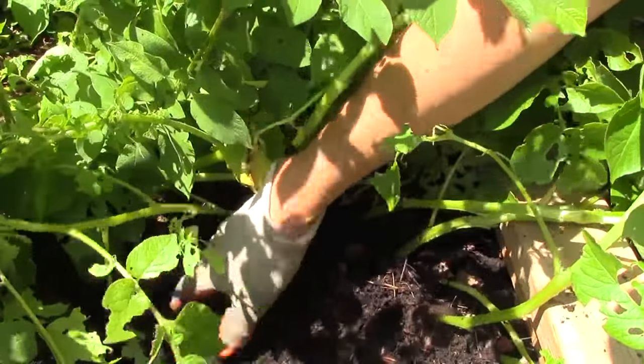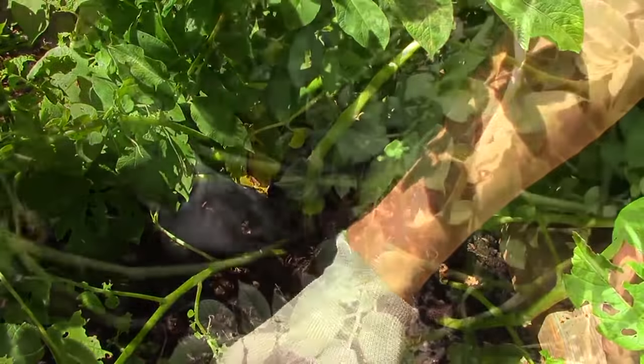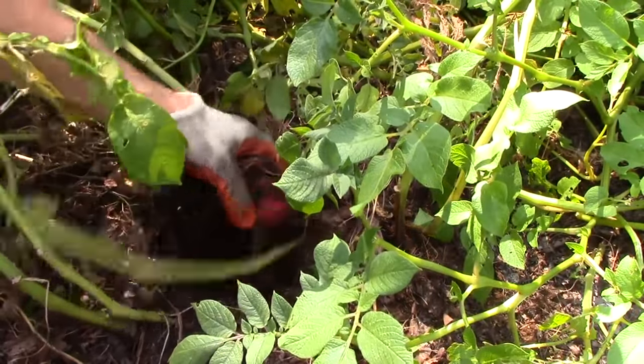The only time we dig is to harvest root crops like potatoes or plant transplants like tomatoes. Using this approach, we never have a problem with soil compaction, and we do essentially no weeding.